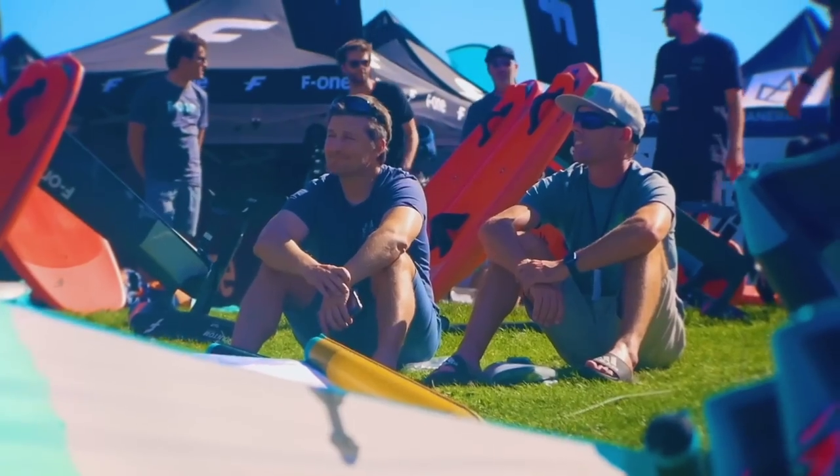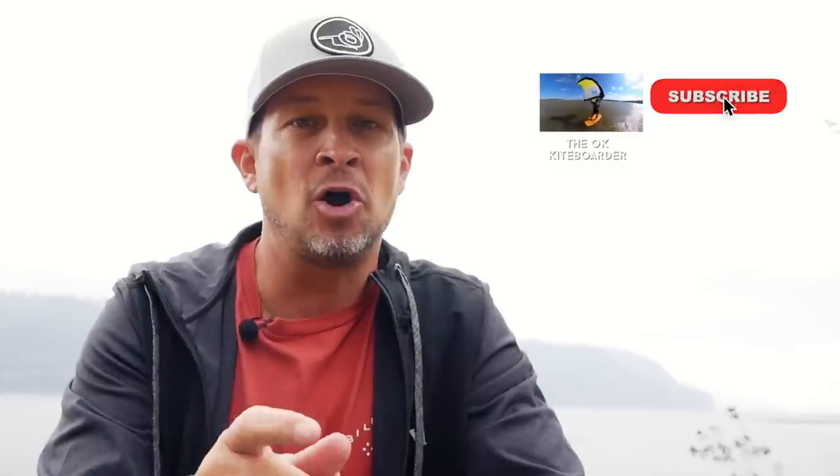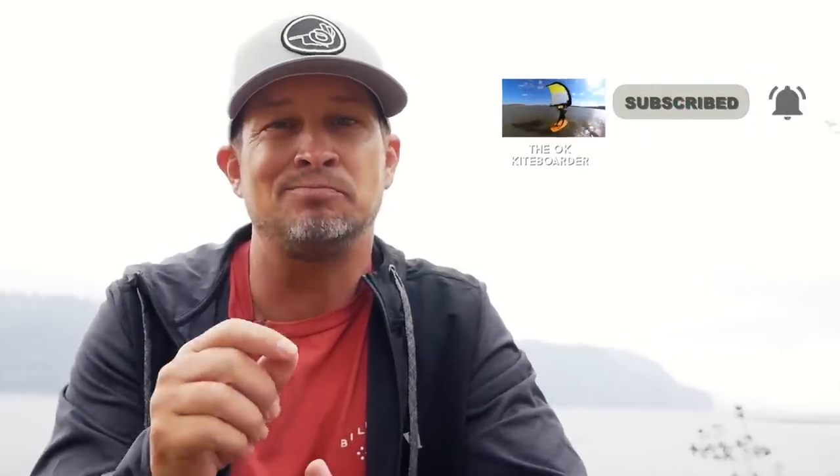That wraps up this AWSI recap. Many thanks to the Green Hat crew for allowing me to tag along on this ride. If you enjoy this channel, please reach out to them for your wing, kiting, efoil, and rocket ship needs. Hope to see you on the water — I'll leave you with just a few more moments from my time here in this beautiful Columbia Gorge. See you next time.